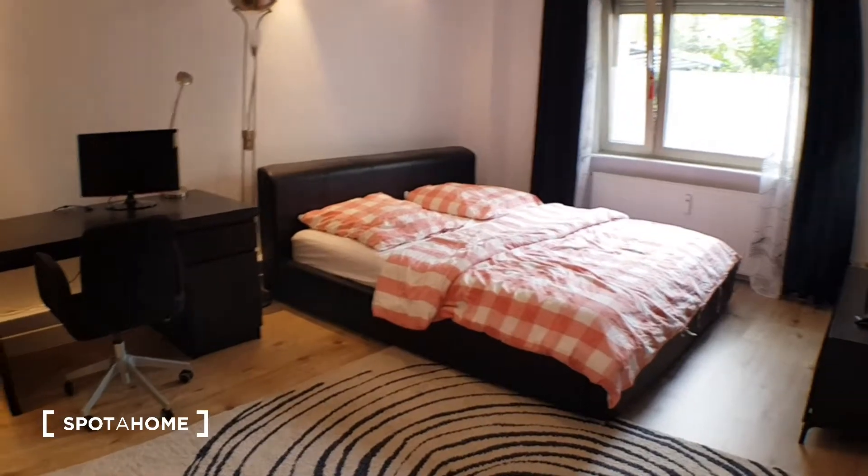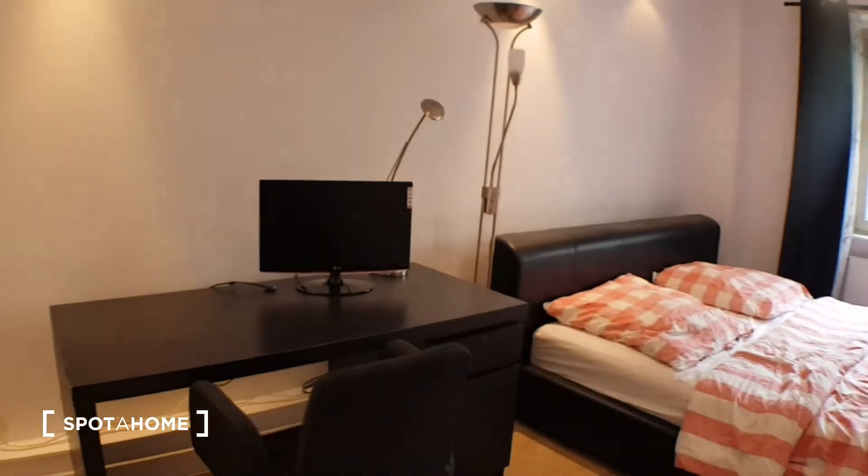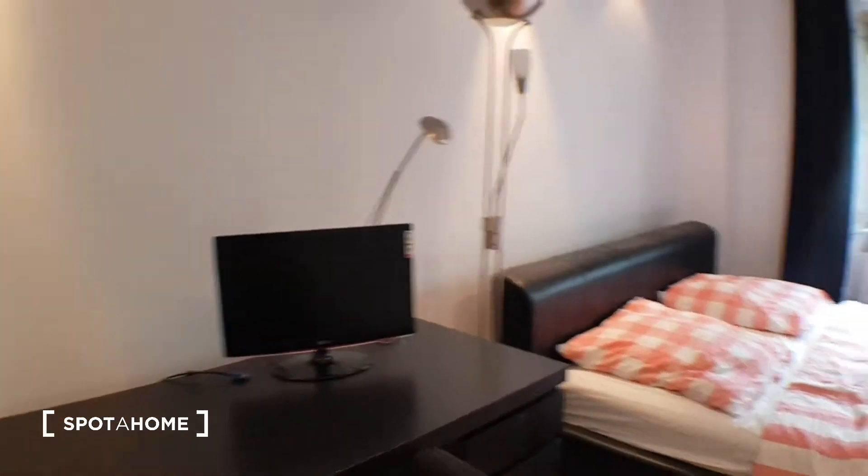As you can see, it's a double bed. You have a TV. You have here a desktop with a small screen. You can connect with your laptop.